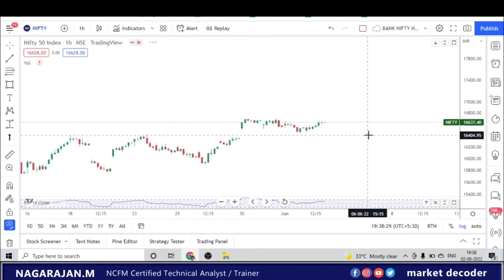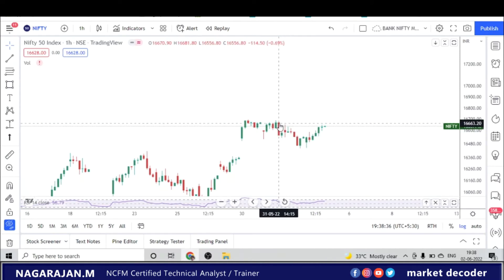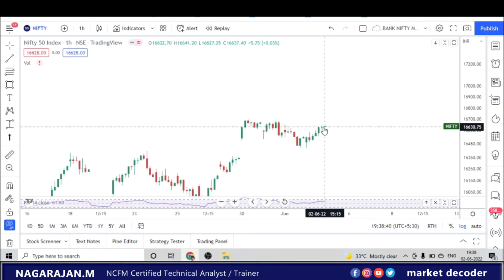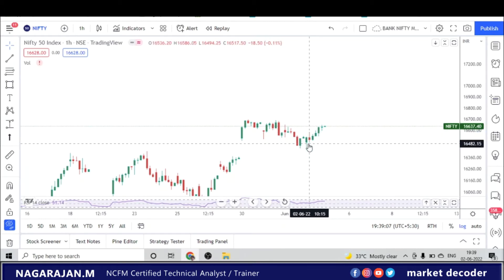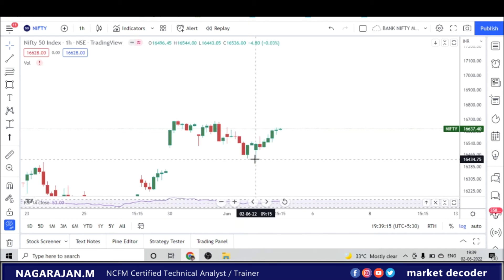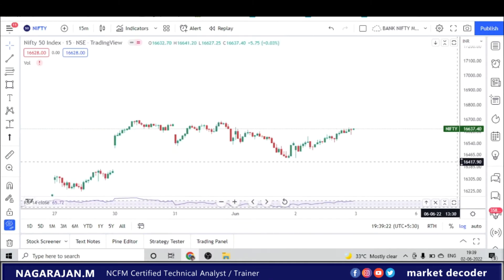We'll go to the lower time frame — one hour. In the one-hour chart, we can see a good cup and handle pattern forming. The cup has already formed. For the handle to form, we need a small retracement towards 16,540 or 16,550 levels. If the handle fails to form, we'll likely see Nifty go back to bottom levels. Looking closely, we've also got a double bottom — we'll check the 15-minute chart to see whether the double bottom gave its target.